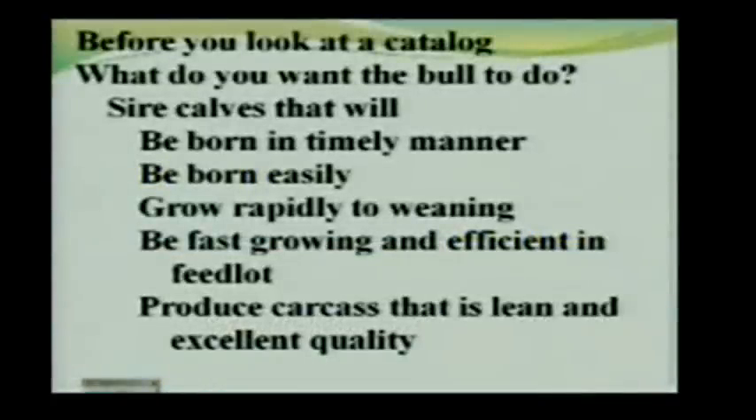Carl asked me to talk about how to look at a sale catalog, but quite frankly, if the first thing you do is look at a sale catalog, you're not doing this right. You need to start by thinking through what it is that you want — what do you want the bull to do — and different producers who think they want to buy a bull have different answers to that, depending on their situation.